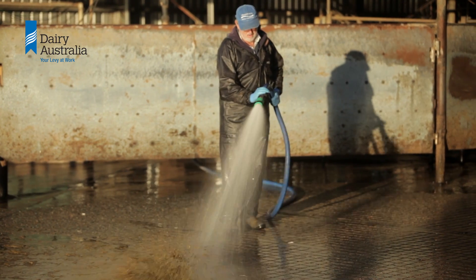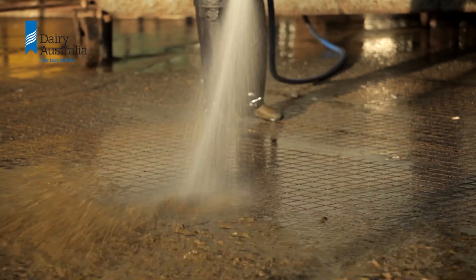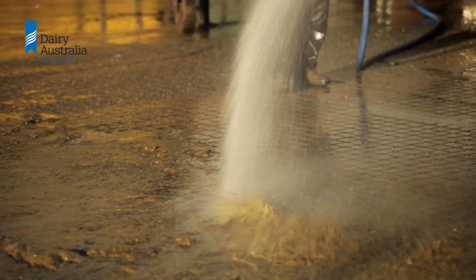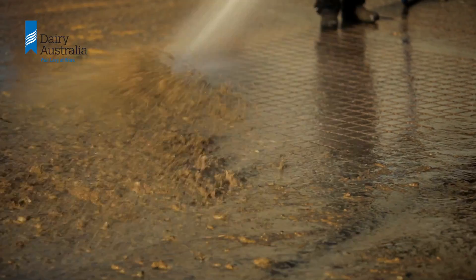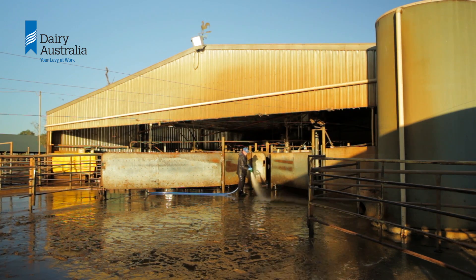While effluent management is an important task, most farmers would probably rather be doing something else. Minimising the volume of water going into the effluent system is a smart place to start and can save you time and money.